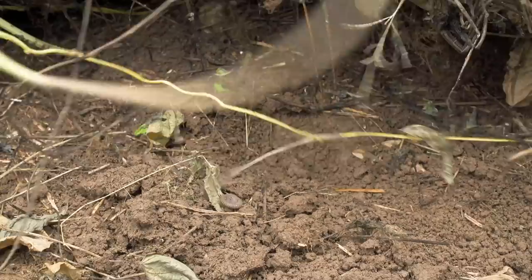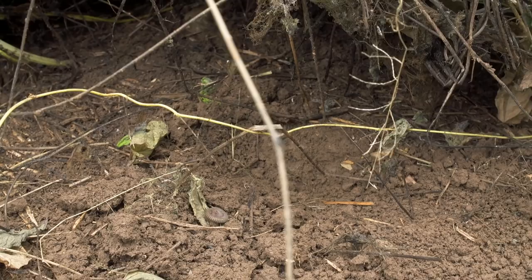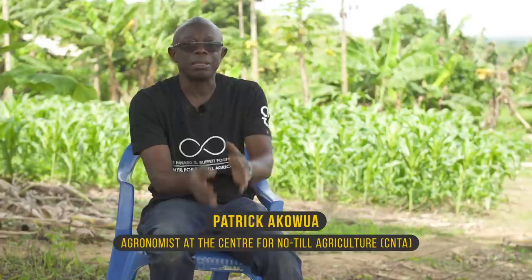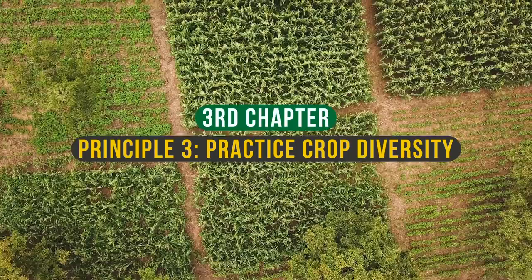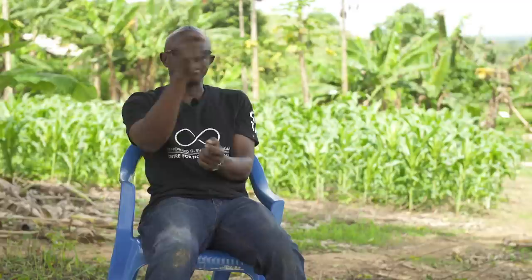If you plant the same crop on the same piece of land for several years, it's exploiting the same nutrients within the same zone. It's better to change to different crops — you bring diversity into the soil system, and it's even able to control pests. For example, pests that attack maize: if you plant cowpea in the subsequent year, the likelihood of that same pest attacking the cowpea is not there. We always want to diversify by rotating the crops we grow on the same piece of land.